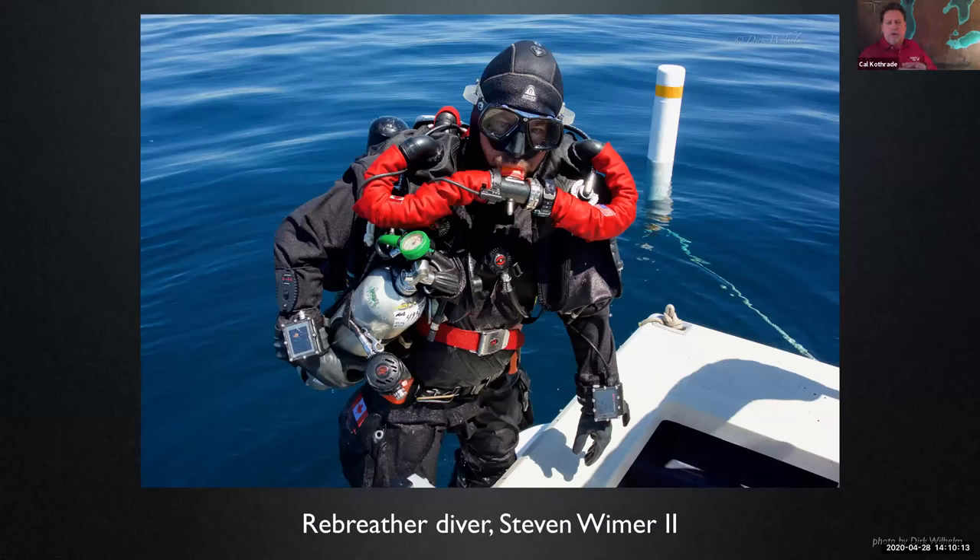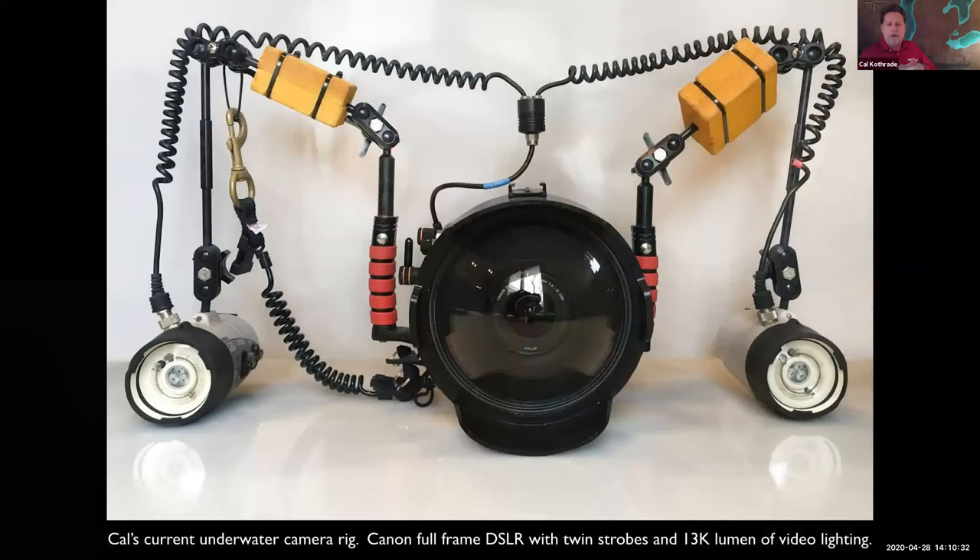Today, with further advancements in technology such as rebreathers, divers like my buddy Steve Weimer can go deeper and stay longer than ever before and do it safely. Though I'm not a rebreather diver personally, one piece of equipment I rarely get in the water without is my camera rig, because I'm passionate about photographing shipwrecks — it's probably the main reason I still dive in cold water today after all these years. Let's switch gears and take a look at photographs I've taken of ten shipwrecks that exemplify the grand diversity in maritime architecture on the bottom of the Great Lakes, while showcasing their sometimes incredibly haunting beauty.